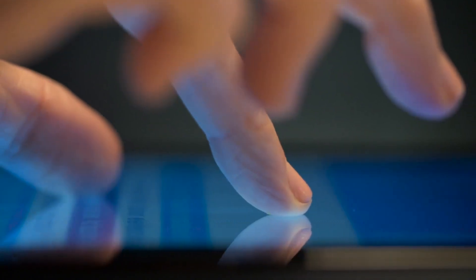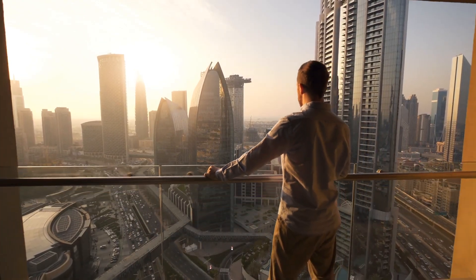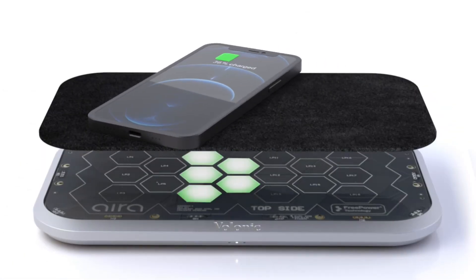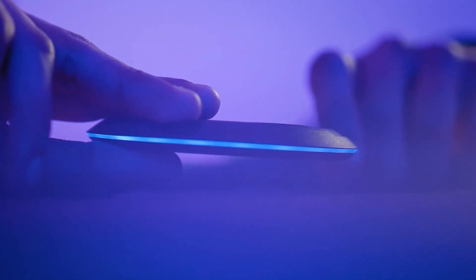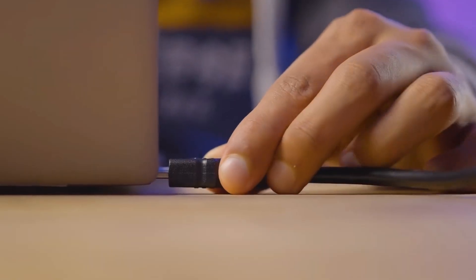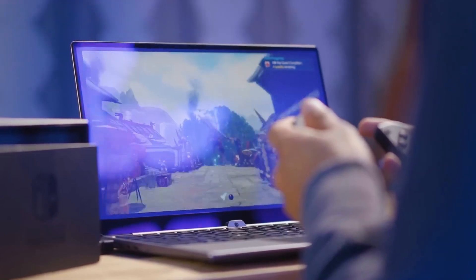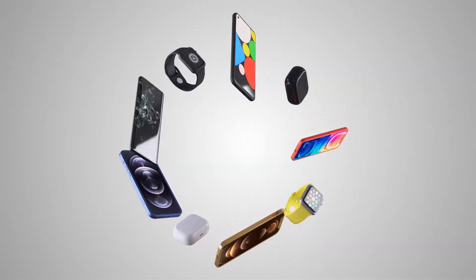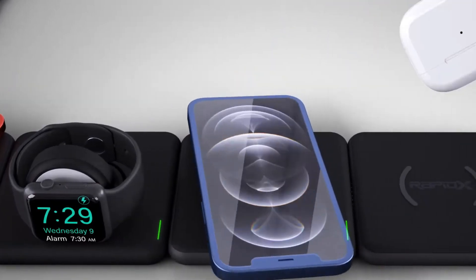A list of the top 10 most mind-blowing and outrageous gadgets that will transform your smartphone experience into something you've never imagined. Get ready for a wild ride as we explore the bizarre and brilliant contraptions that will make you question the very limits of technology. We've scoured the internet to bring you gadgets that range from the absurd to the awe-inspiring — whether you're looking for a device that can turn your smartphone into a 3D printer, a miniature drone that can be controlled by your phone, or a futuristic virtual keyboard that can be projected onto any surface. So if you're ready to take your smartphone game to the next level, buckle up and join us as we unveil the top 10 most outrageous gadgets that will change the way you think about your phone.